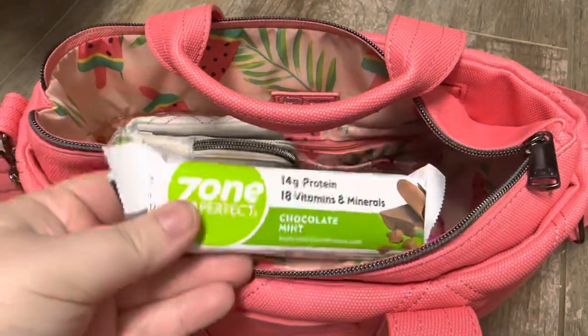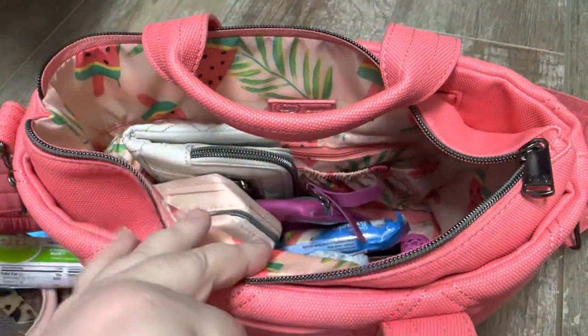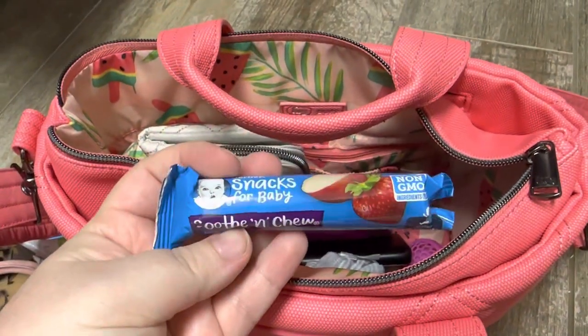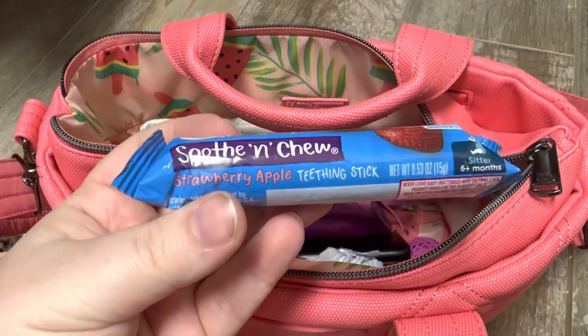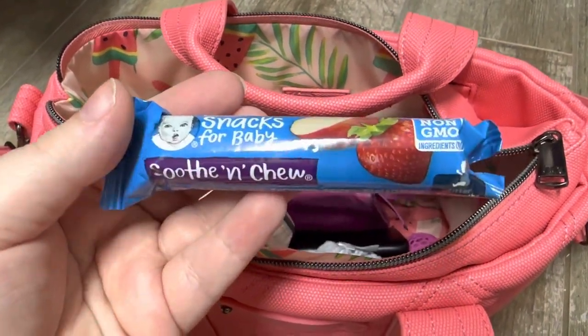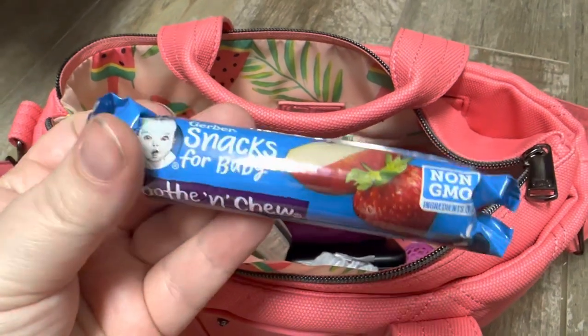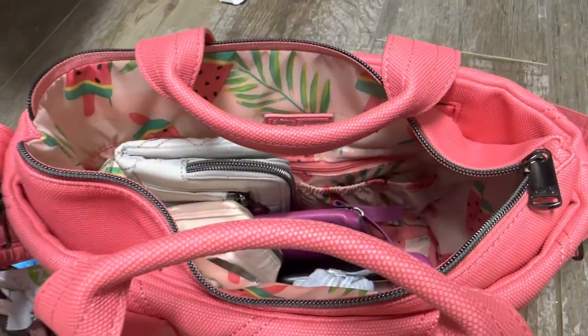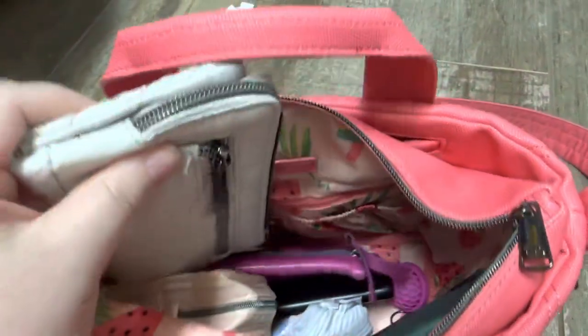This was on the top — just a zone bar my mom left in my car. And this is a little teether for my son, strawberry apple flavor. These are super popular in my house. Strawberry apple is definitely the preferred flavor over banana — just as an FYI!